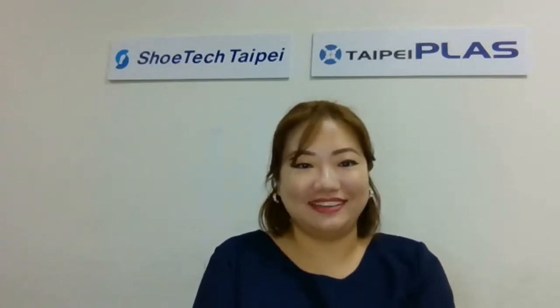Hi, welcome everyone. You are now watching the factory in-house live show of 2021 Taipei Plus and ShoeTech Taipei. I'm Jada, your host today. The 2021 Taipei Plus and ShoeTech Taipei has been transformed into a unique and brand new digital event as online exhibition and Digital Go. Due to the pandemic, even though we cannot meet face-to-face in a physical trade show, I'm going to bring you to our exhibitors' factory in Taiwan through the internet.